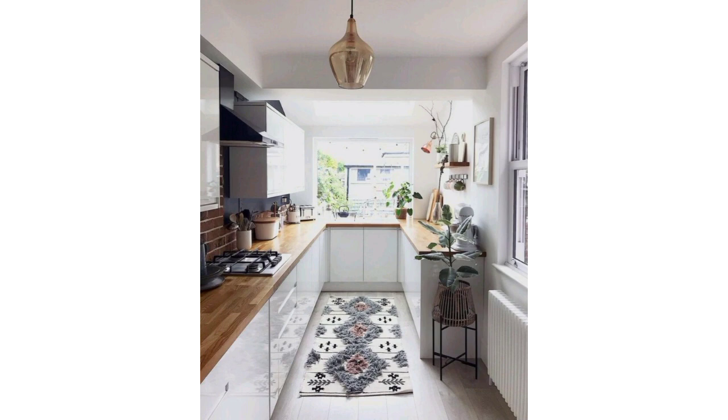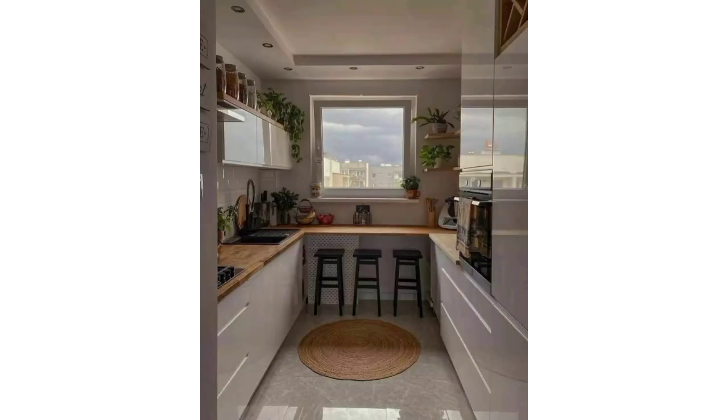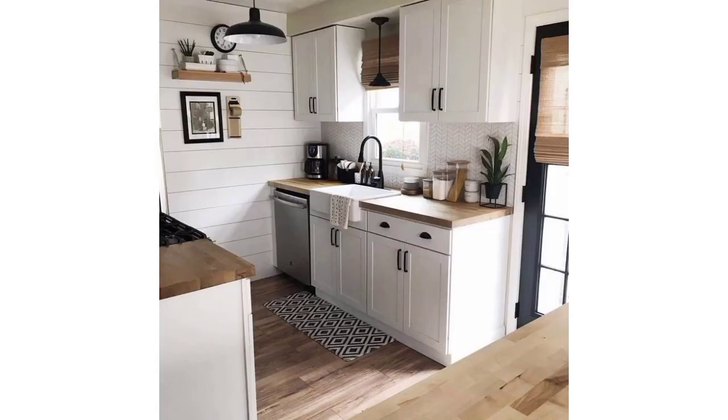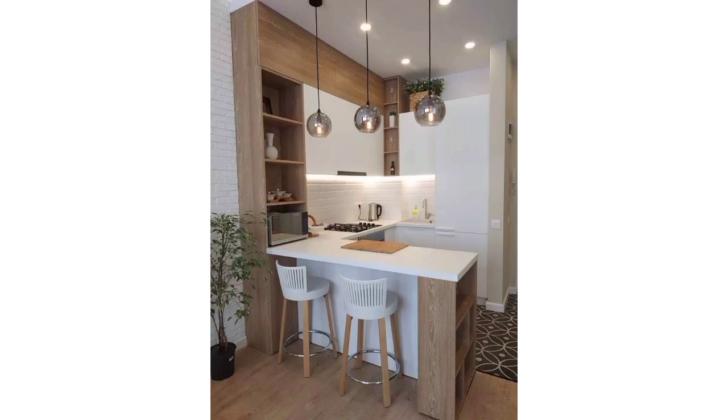Opt for smaller space-saving appliances designed for small kitchens, which can make the kitchen feel brighter and more spacious. Use pull-out shelves or a pantry cabinet to maximize storage without taking up much space. Install a fold-down table that can be tucked away when not in use.